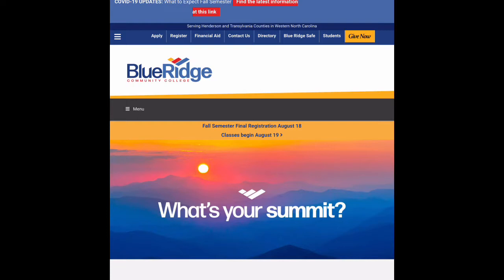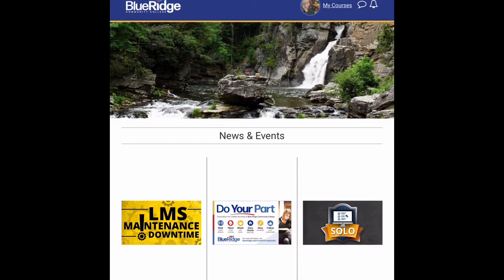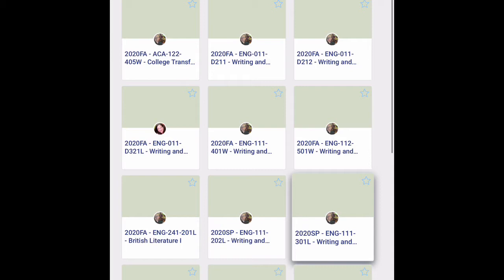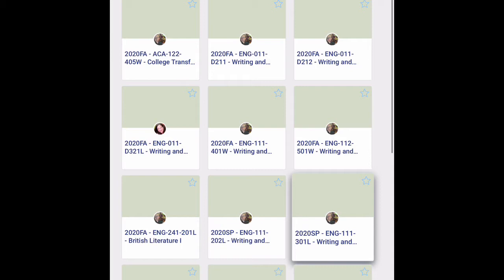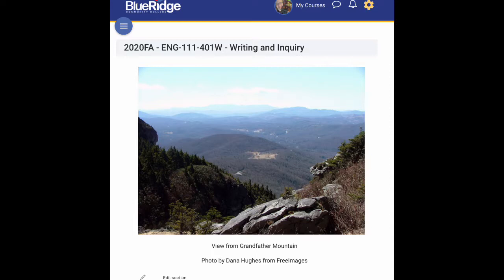Here's what the home page looks like for the Blue Ridge website. Go to Students, then click on My Courses. You will have to log in — there'll be a login screen there. I'm already logged in. Then you will click on English 111-401-W, and here is what the course home page looks like.